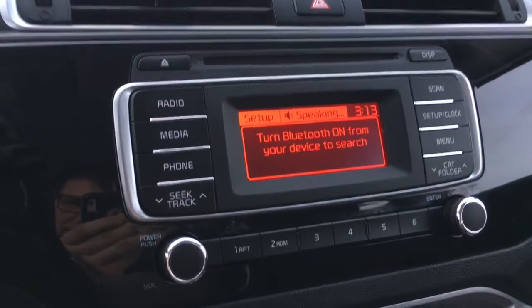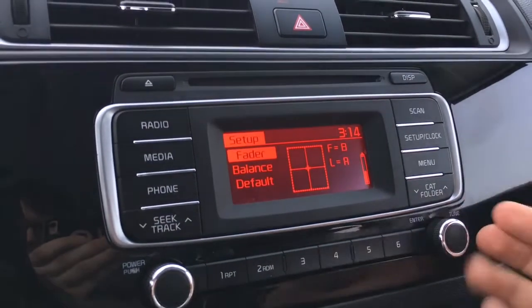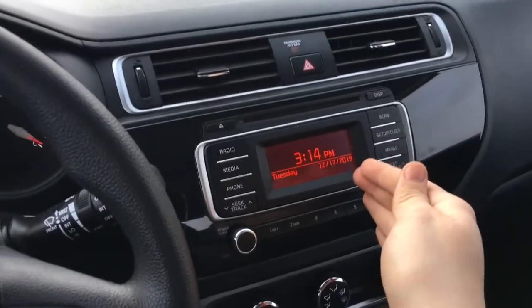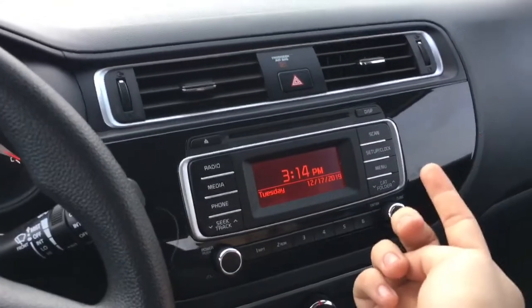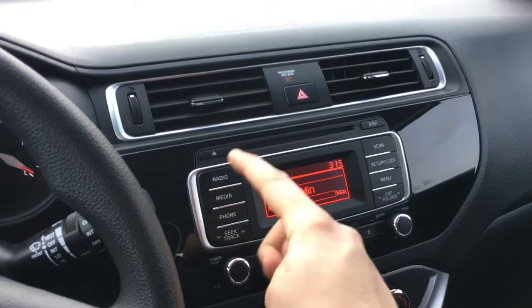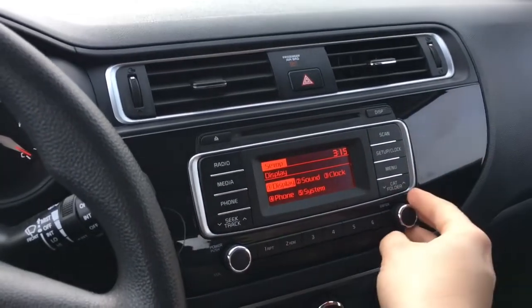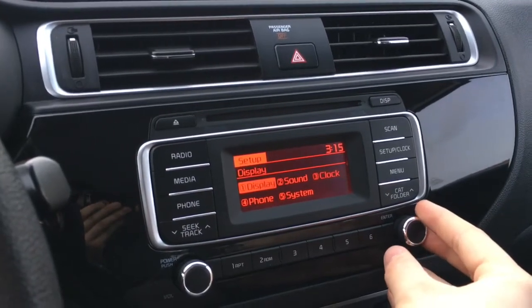Turn Bluetooth on from your device in order to search. The piano black styling touches look nice inside this Kia Rio. The media center is very easy to use — I like the red display. You can press this button here to turn off the display, and press it again and it comes back on. Presets are down below. If you press media and have something plugged into the USB or auxiliary port, you can choose which source you want to listen to music through. You can adjust your clock from the menu. You can also pair multiple devices through Bluetooth, which is awesome.